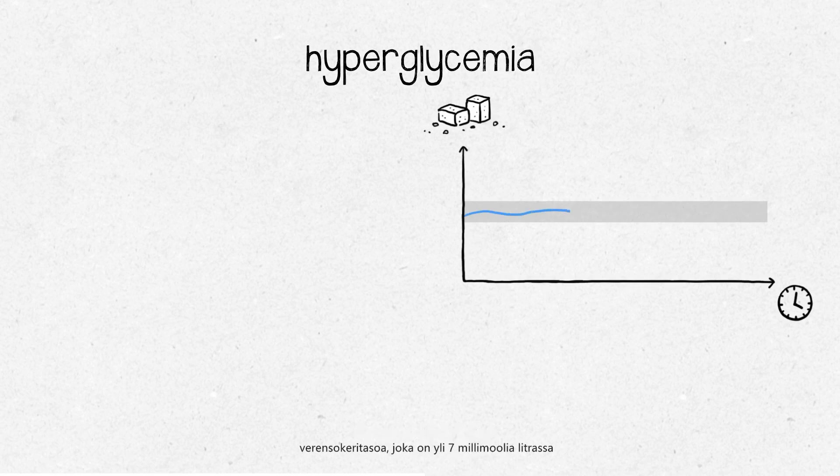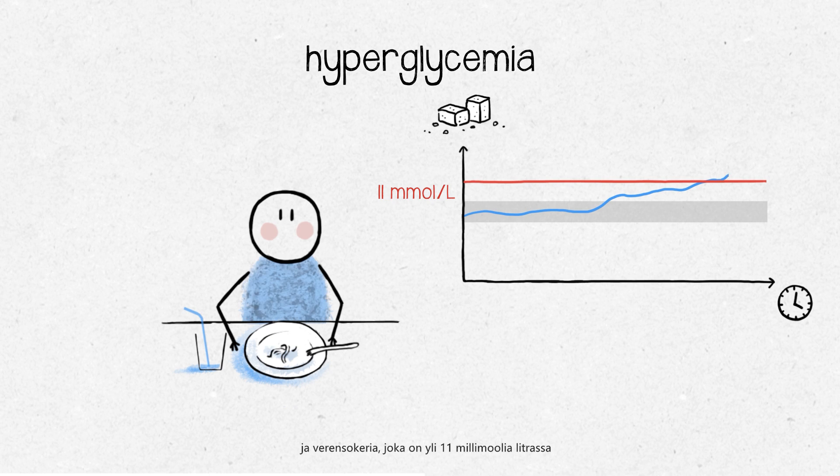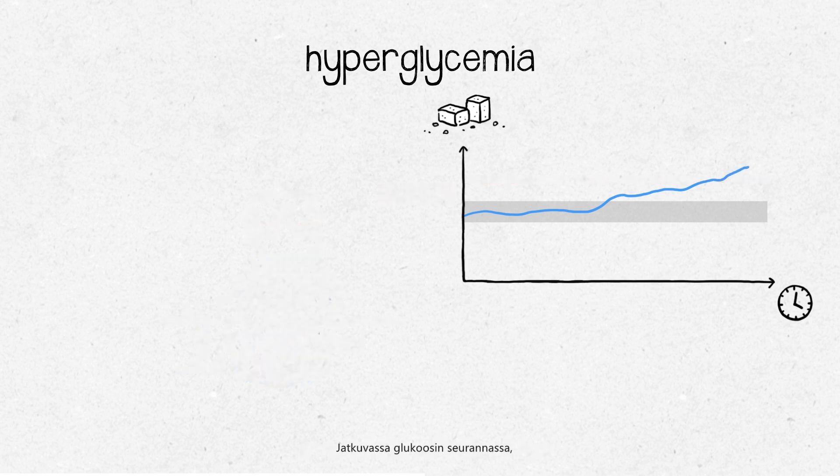Hyperglycemia is defined by diabetes criteria for blood sugar levels above 126 milligrams per deciliter, fasted or before a meal, and above 200 milligrams per deciliter two hours after a meal. For continuous glucose measurements (CGM), glucose over 180 milligrams per deciliter is considered above target.